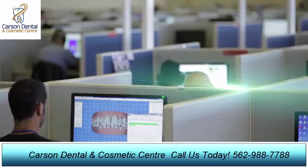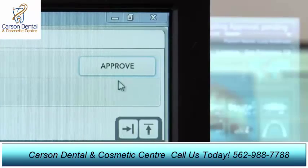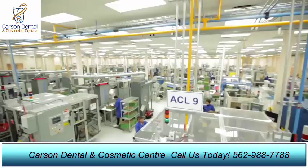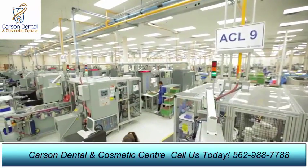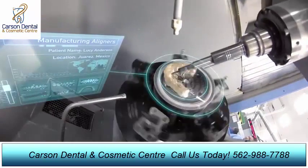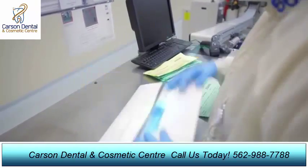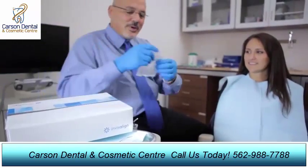The proposed plan is sent back to the doctor for review, modification, and approval. The data from the approved treatment plan then moves to our automated plant where each individual aligner is custom fabricated. Over 80,000 aligners are made, tracked, and shipped each day to doctors' offices.